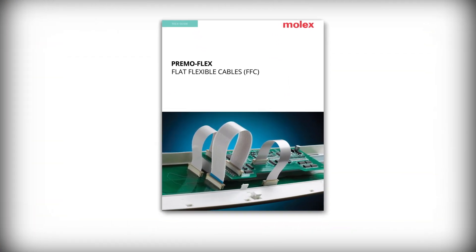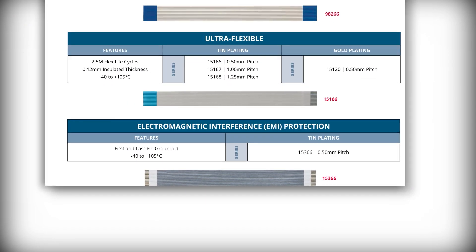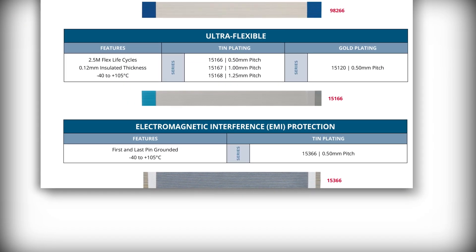Choosing from our many standard products quickly and easily, Molex enables you to select the perfect solution for meeting performance and scheduling needs.